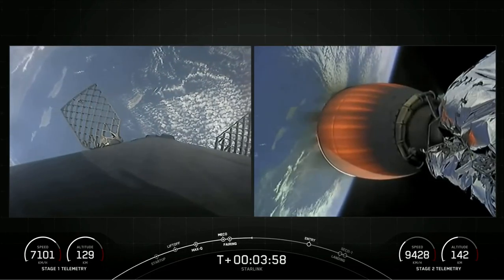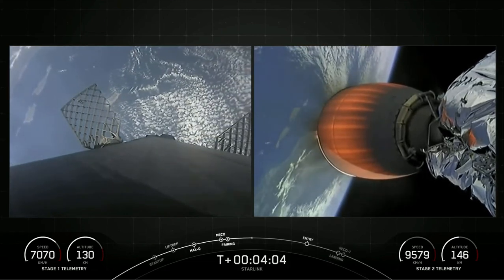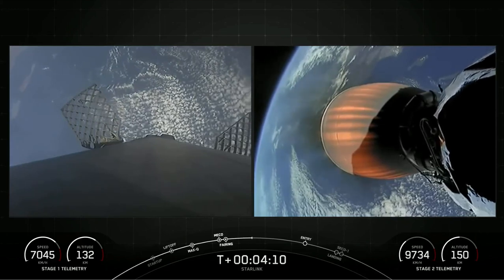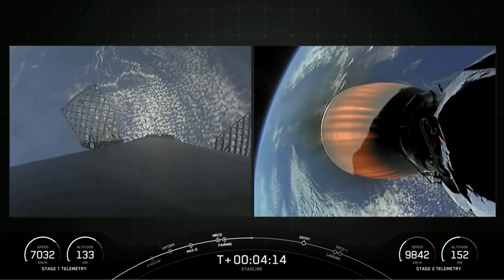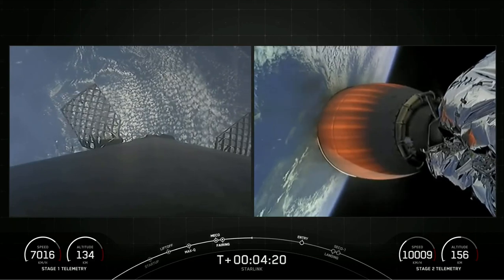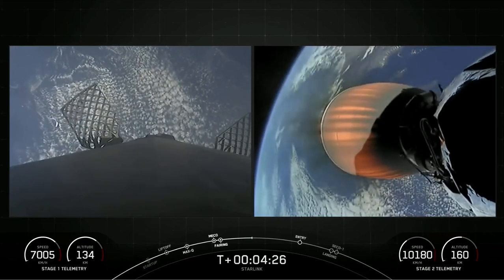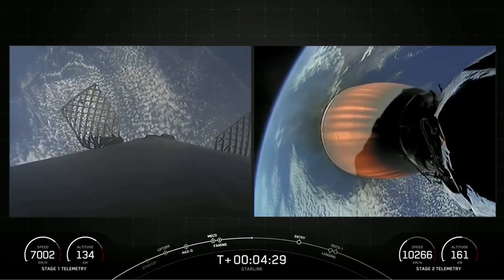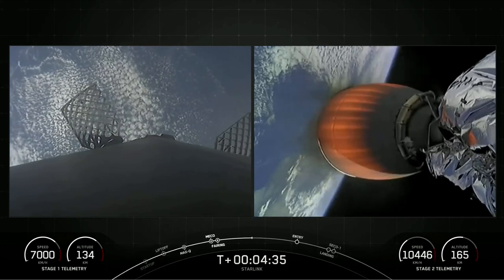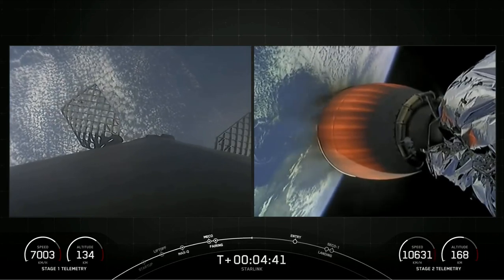Currently, the first stage is on its way back to Earth towards our drone ship, of course I still love you, stationed in the Pacific Ocean. The MVAC engine attached to the second stage is continuing its burn, which gives it that great orange color that you're seeing on your screen, and this burn should last another several minutes. Today's Starlink mission marks SpaceX's 214th mission overall and 15th mission just this year.